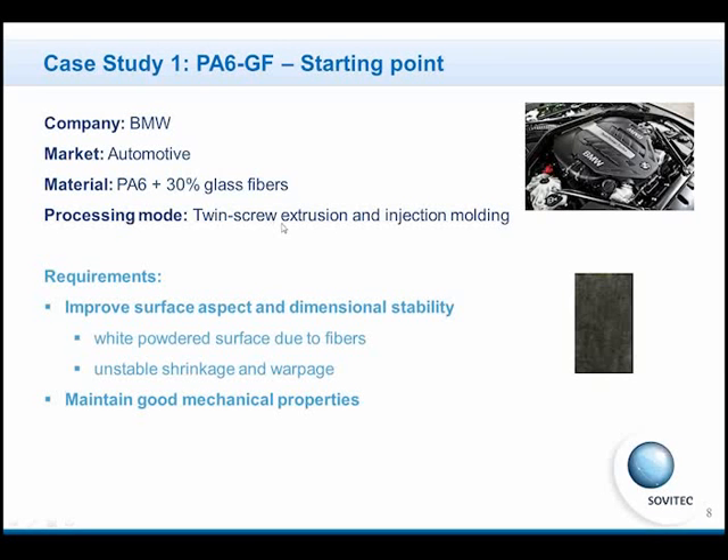Two main problems occurred. The first one was a bad surface aspect with this formulation, and the second one was unstable dimensional stability. This unstable dimensional stability means a lot of waste during production, because if the piece is not filling the mold correctly, it would be very difficult to adapt it to the other pieces of the engine.